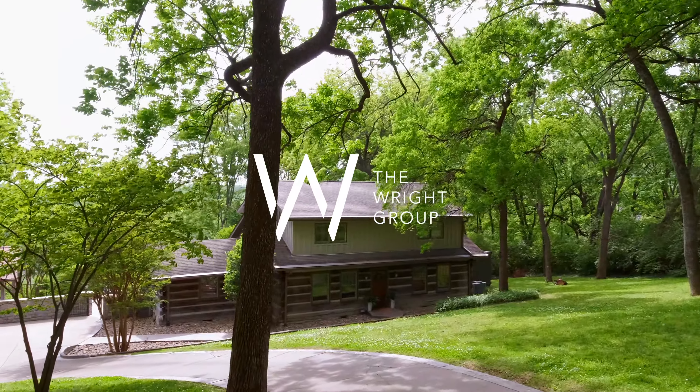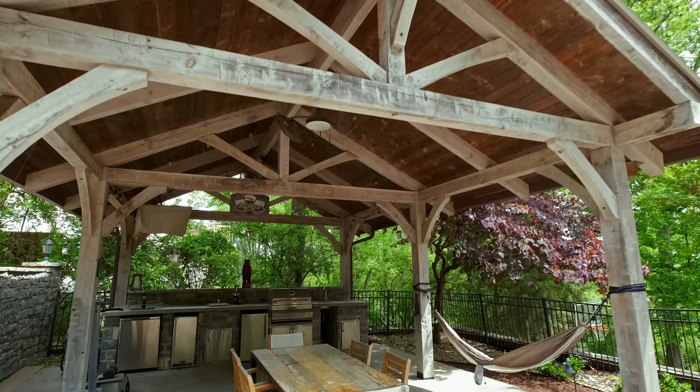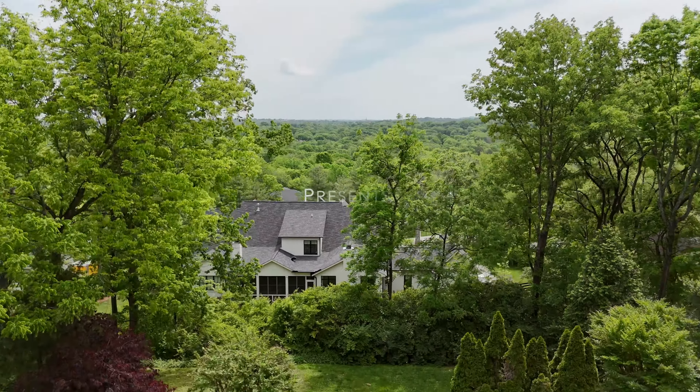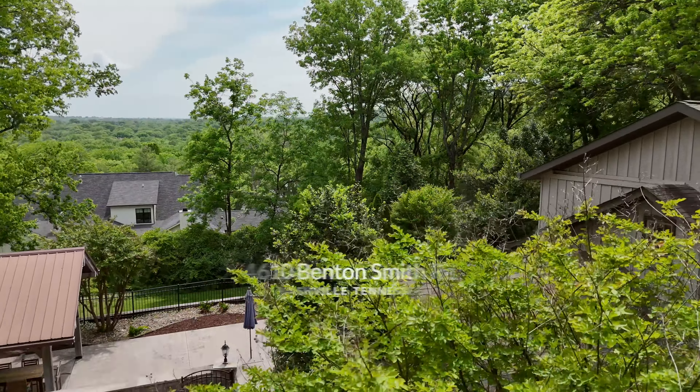With four beds, two and a half baths, a backyard entertaining area, and views of rolling hills for miles, it's easy to see why this home is so desirable. Welcome to 4610 Benton Smith Road in the heart of Green Hills. This home offers 3,000 square feet, and it's on over an acre-sized lot. Let's go take a look.